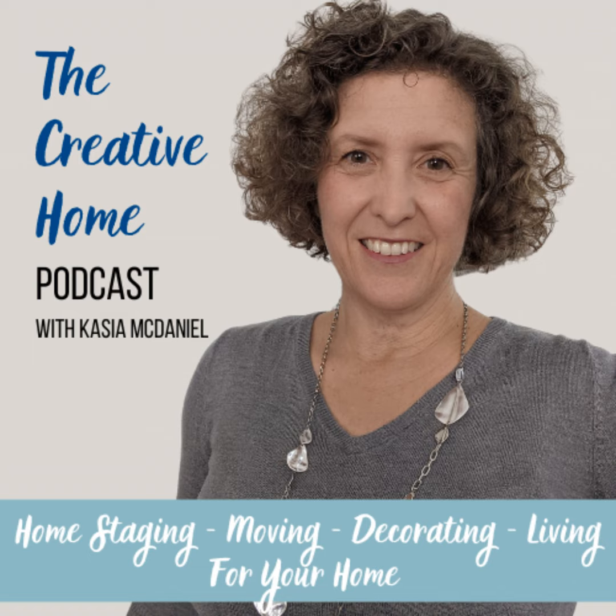Welcome back to another Creative Home Podcast. My name is Kasia, and today we are talking about first-timers staging a home. That's who most of my clients are, because they've never staged a home or know a little bit about it but aren't quite sure what to do. If you are selling your home for the first time, or maybe you've lived in your home for seven to ten years, some things have changed while others have not. The part that has changed is that you do need to make some effort to get your house ready to sell.